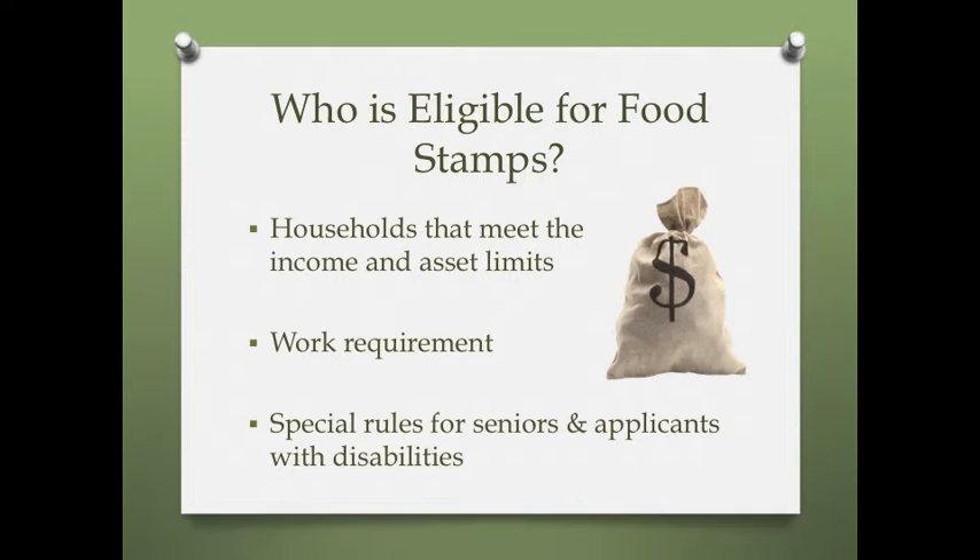Generally, applicants must meet certain work requirements in order to be eligible for benefits, but seniors, pregnant women, and people with disabilities are exempt. This video's description includes a link to the USDA website, which lists allowable deductions, explains work requirement rules, and includes sample households.